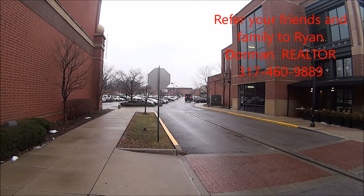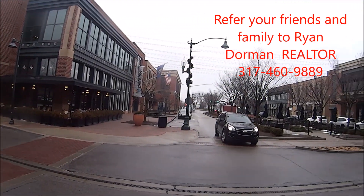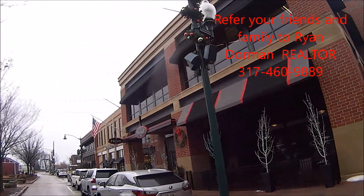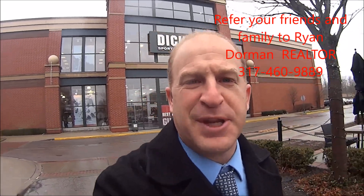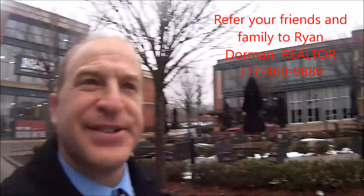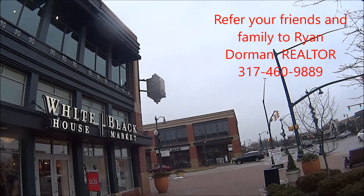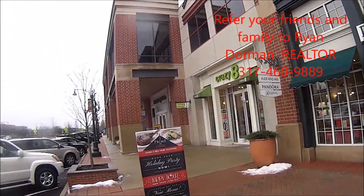And here's Dick's Sporting Goods. Clay Terrace — the parking's behind some of the buildings, and here on the corner is Cafe Patichu. Here's a look at the Prime 47 Steakhouse — great place to take a date. I just stopped off at Dick's and picked up some camping stuff. There's a Steinway Piano Gallery also in this area.